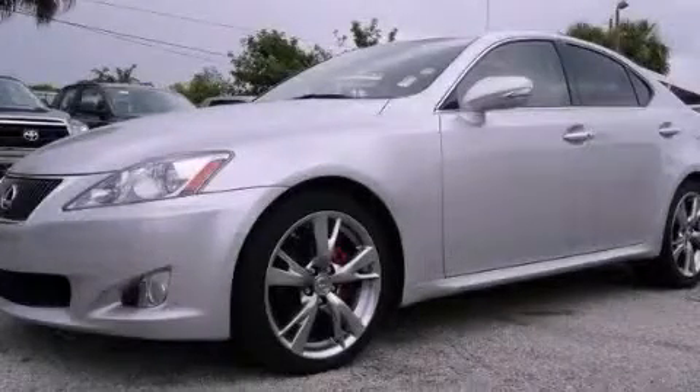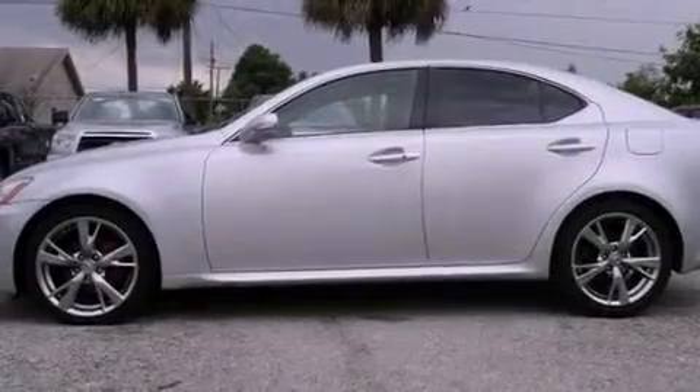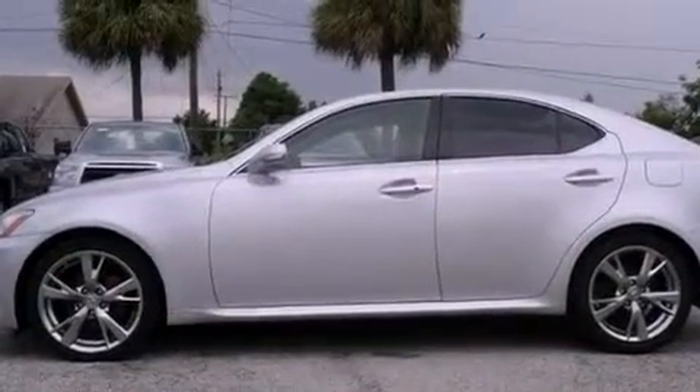This is a 2010 Lexus IS250, a drive-in shape that provides endless luxury. It has a six-cylinder engine and an automatic transmission.